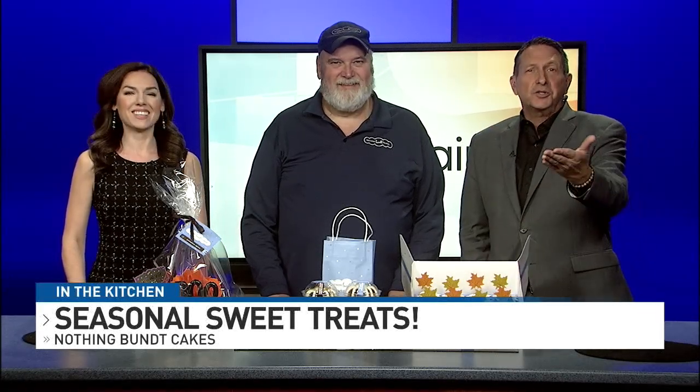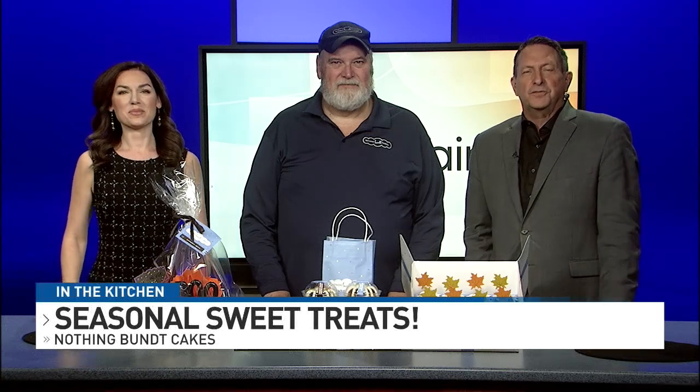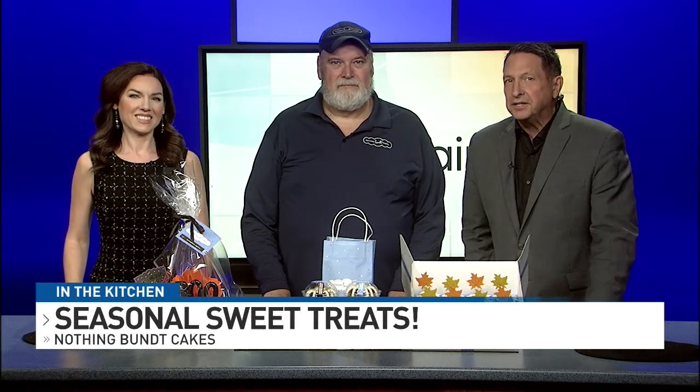This is National Cupcake Day, but I was wrong. These aren't cupcakes. They're Buntinis — sweet handcrafted treats in a variety of delicious flavors and sizes. That's what you'll find at the bakery Nothing Bundt Cakes.